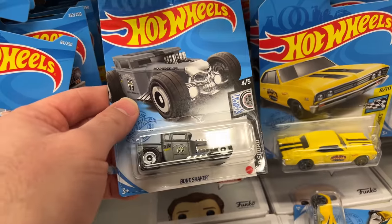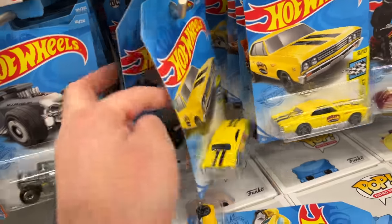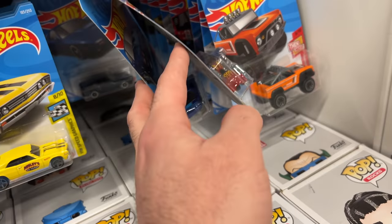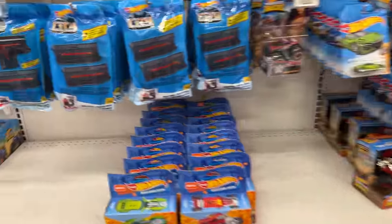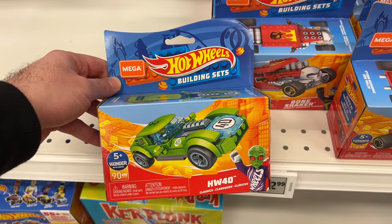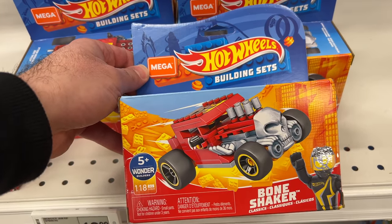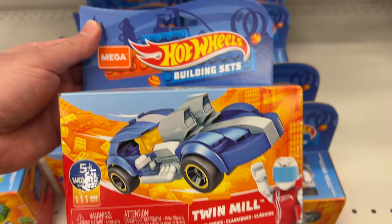We do have that one already. Let's see what else we can find - Bone Shaker, I like that the Moon Eyes edition. We've got the Chevelle and oh - Ford GT! This is one of my favorite Ford GTs, I love the colorway on that, looks really good. We've got a little motorbike here. And these are pretty cool - we've got these Mega Blocks Hot Wheels Builders, HW40. We've got the Bone Shaker there, nice! And oh, we got the Twin Mill - this one would be fun to build.